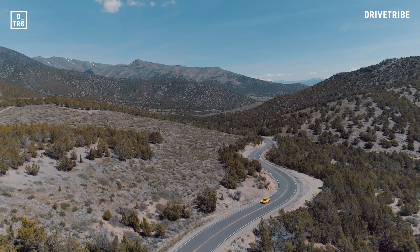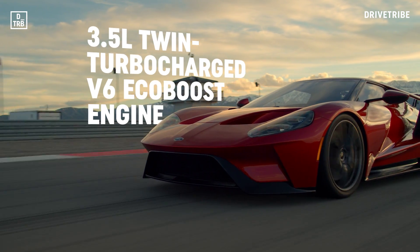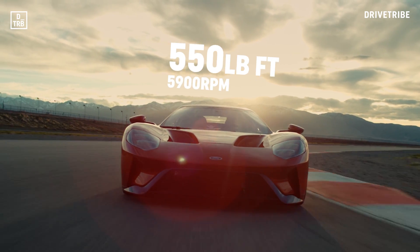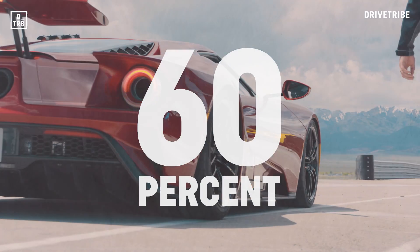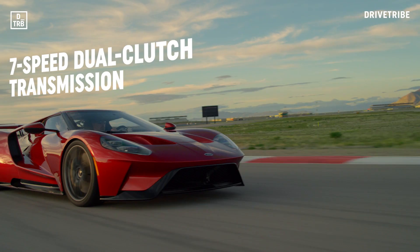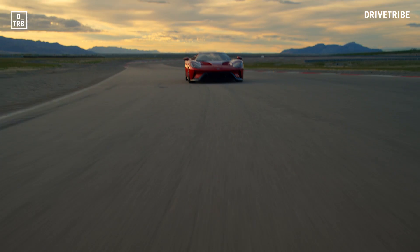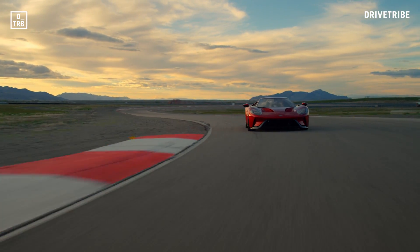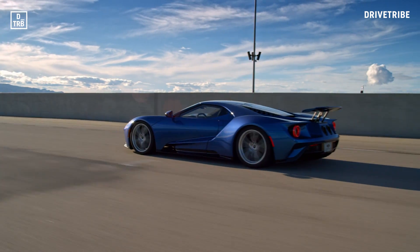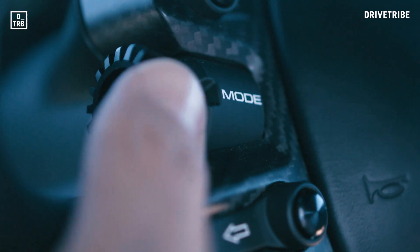Rather controversially, the GT's engine is a 3.5-litre twin-turbocharged V6 EcoBoost. It produces 647 horsepower and 550 foot-pounds, and features an anti-lag system, but it shares 60% of its parts with the F-150 Raptor pickup. It's hooked up to a seven-speed dual-clutch transmission. The chassis is all carbon fibre with an innovative integrated roll cage. Suspension features unequal-length double wishbones all round with inboard push-rod operated springs and dampers, and hydraulically actuated ride height control.